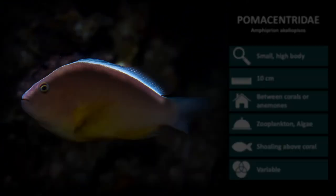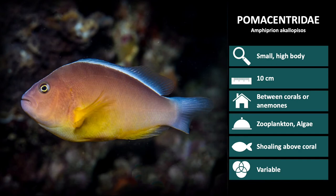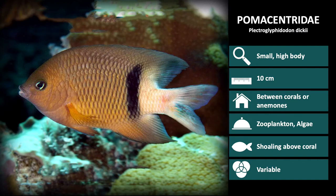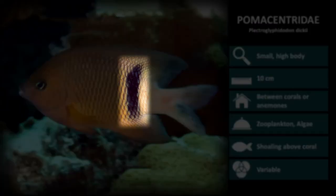The pink anemone fish also have a white stripe running down the back, starting from the mouth. Next up we have Neoglyphidodon melas. The name melas refers to the black pigment of the body. Next up is Plectroglyphidodon dickii, commonly called the black bar devil. These are a tan color with a white tail and a single dark vertical bar near the end of the body.